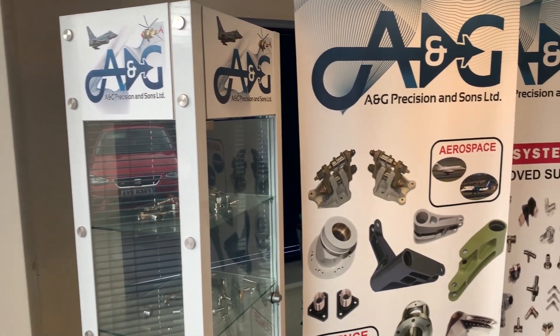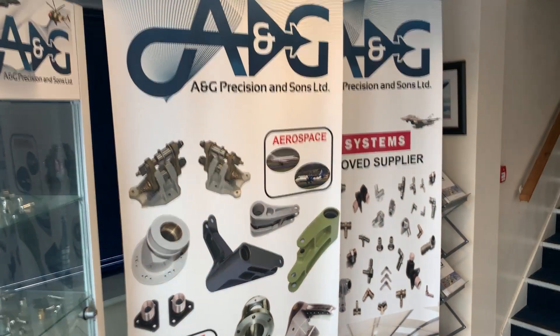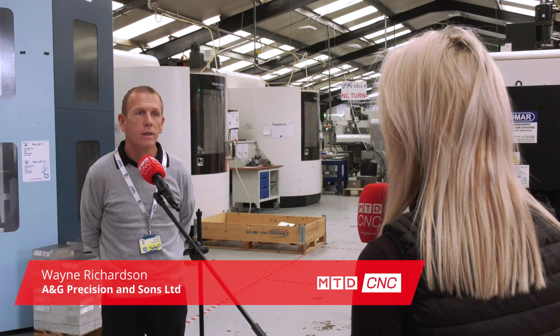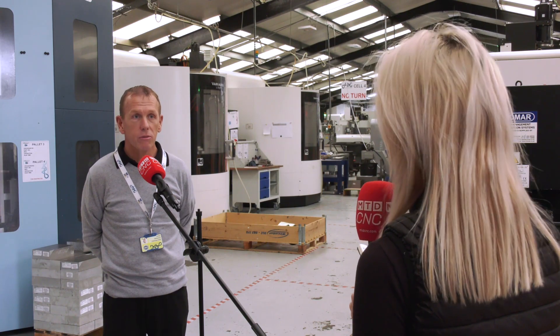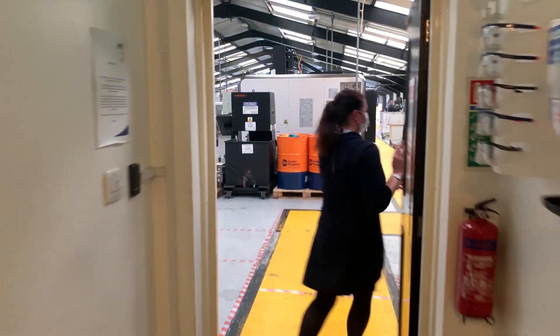Here at ANG Precision we specialise in precision components, mainly for the aerospace business, but we also do defence, space, medical, and we've done Formula One. We employ over 75 people at this facility and we have a treatment site as well, five miles down the road, which takes another 25 people.